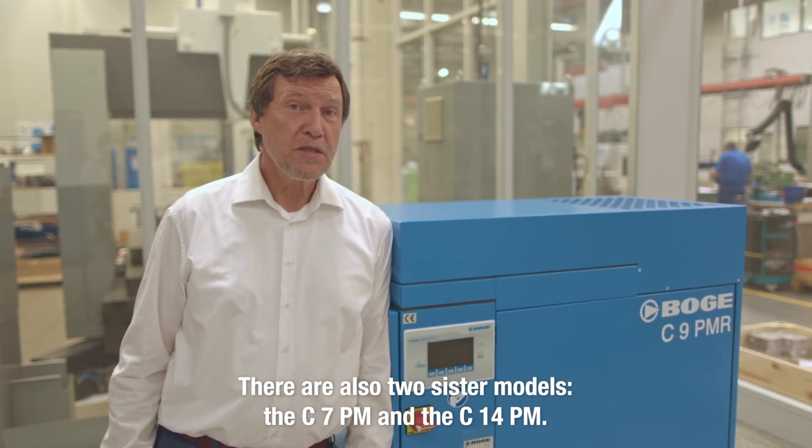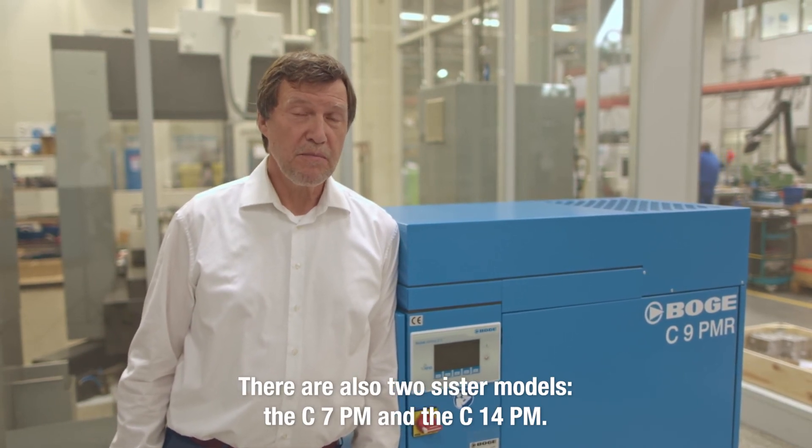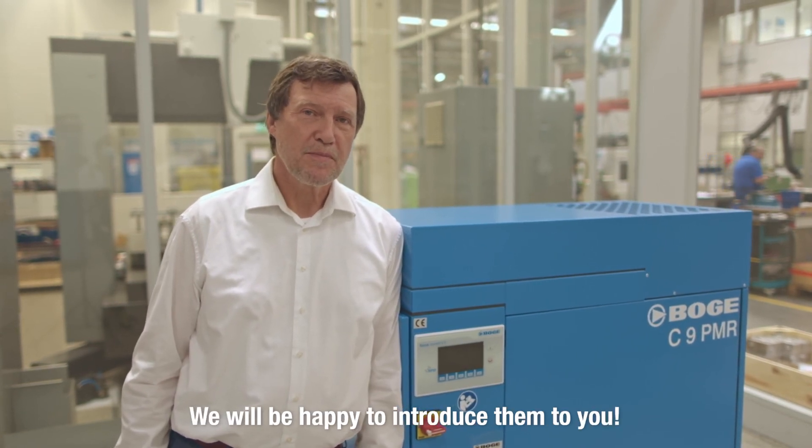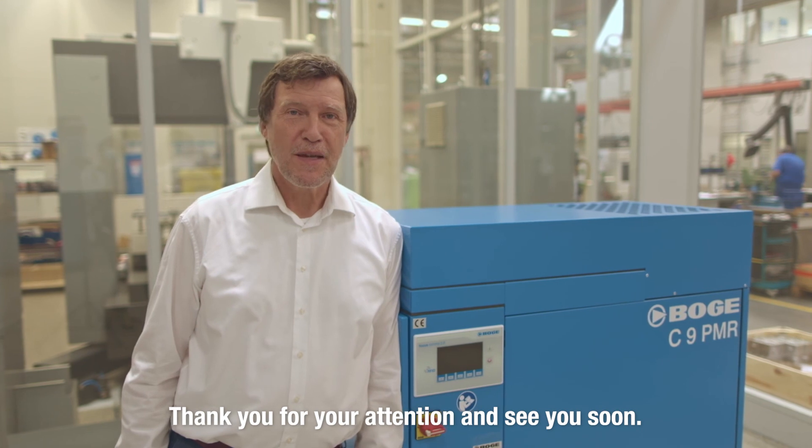There are also two sister models, the C7PM and the C14PM. We will be happy to introduce them to you. Thank you for your attention and see you soon.